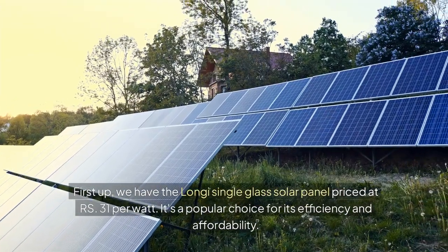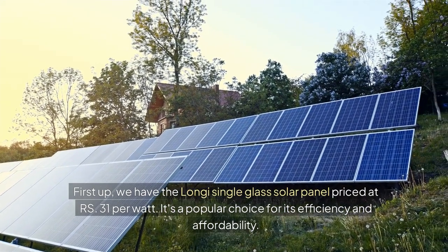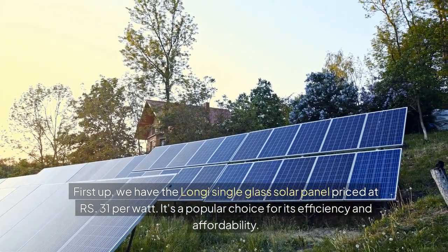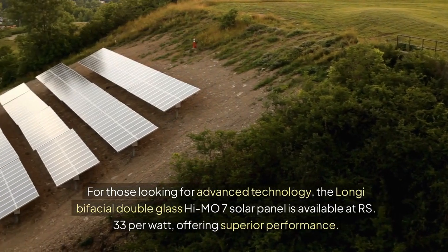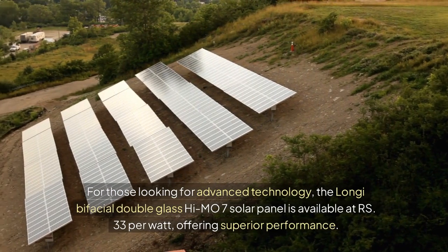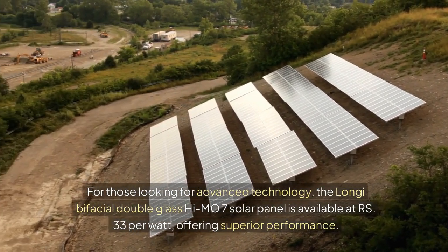First up, we have the Longy single glass solar panel priced at RS 31 per watt. It's a popular choice for its efficiency and affordability. For those looking for advanced technology, the Longy bifacial double glass high MO7 solar panel is available at RS 33 per watt, offering superior performance.